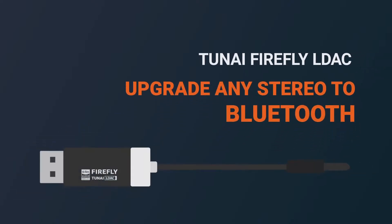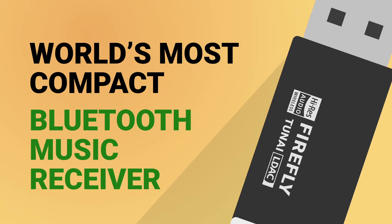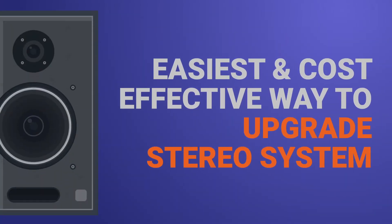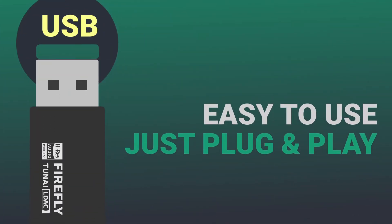Tunai Firefly L-Deck — the easiest way to upgrade any stereo to Bluetooth while keeping the sound experience authentic. It has the size of a USB drive, making it the easiest and fastest way to upgrade your stereo system at home or in your car. Simply plug it into your stereo system to start your private concert.